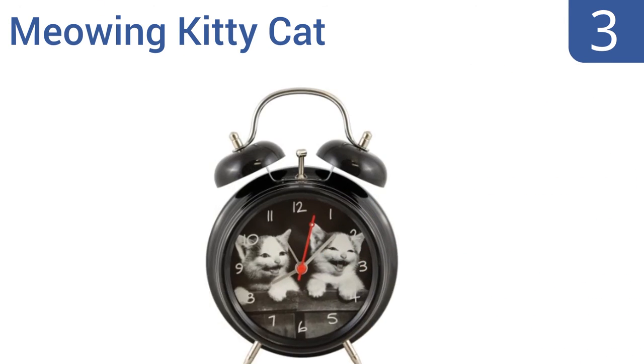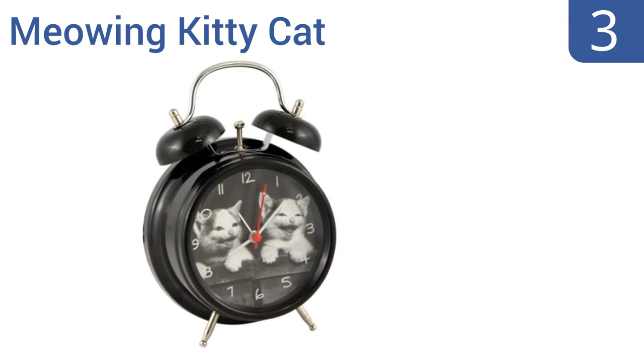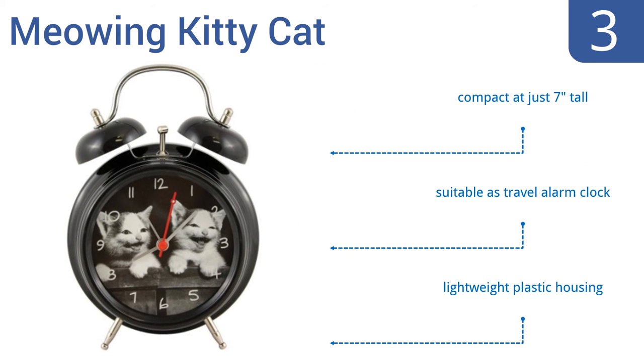Nearing the top of our list at number three, not only does the Meowing Kitty Cat Twin Bell Alarm Clock feature charming kittens on its face, but it also uses the noises of playfully mewing kittens as its alarm sound, so you'll wake peacefully — albeit initially confused. It's compact at just seven inches tall, suitable as a travel alarm clock, and comes in a lightweight plastic housing.